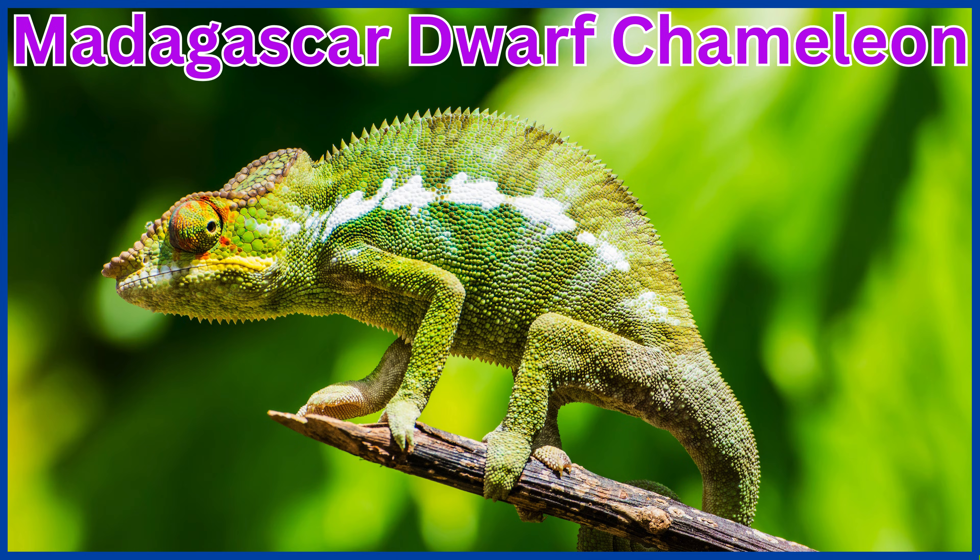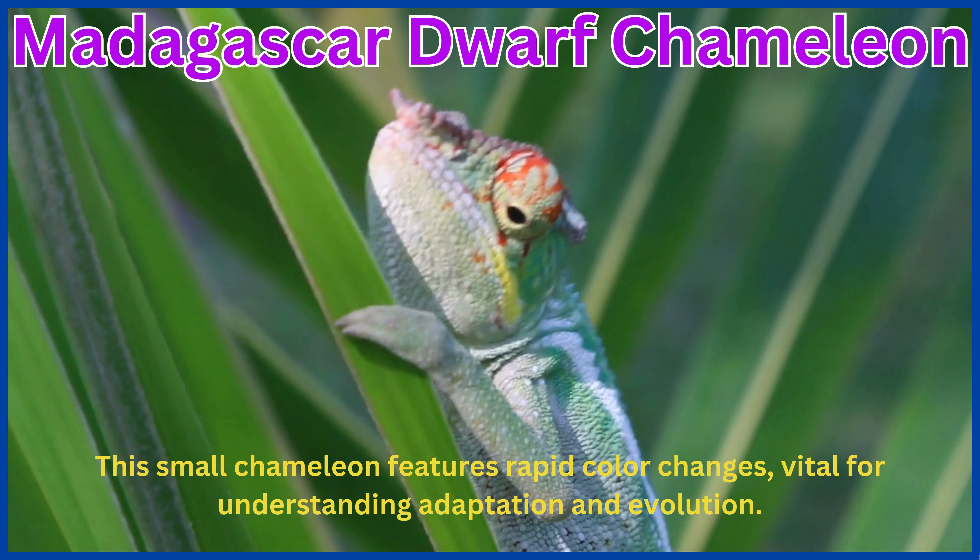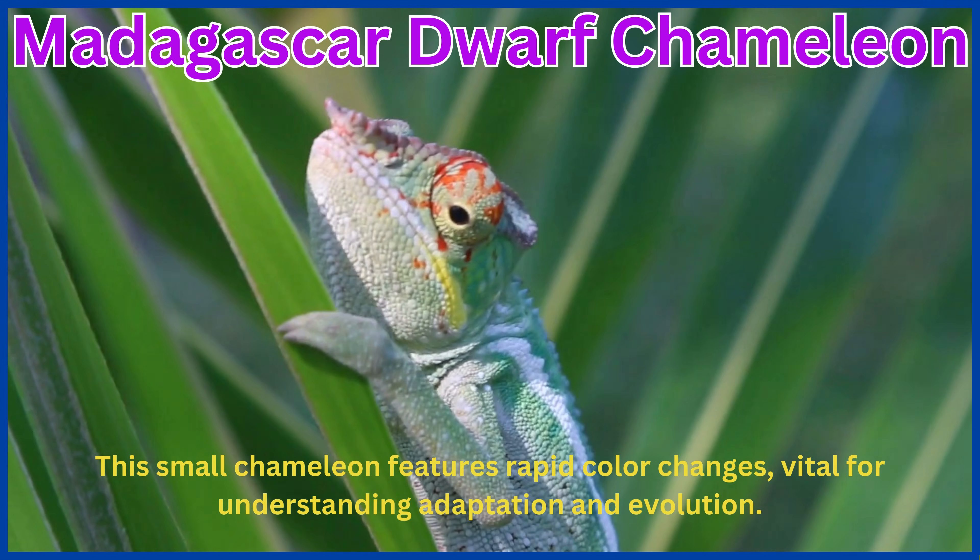Madagascar Dwarf Chameleon. This small chameleon features rapid color changes, vital for understanding adaptation and evolution.